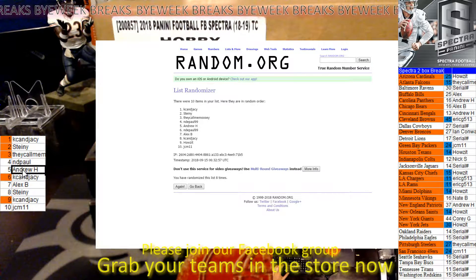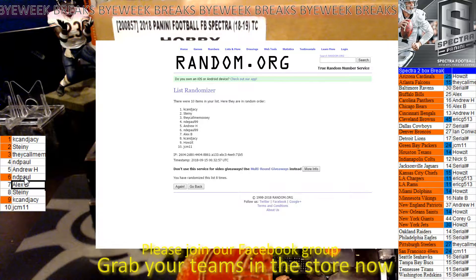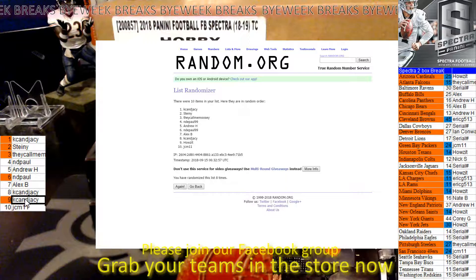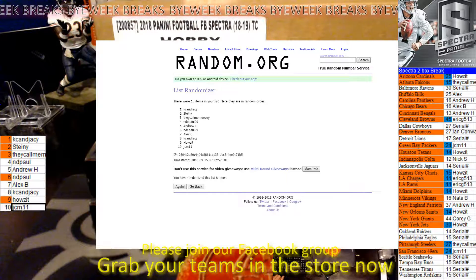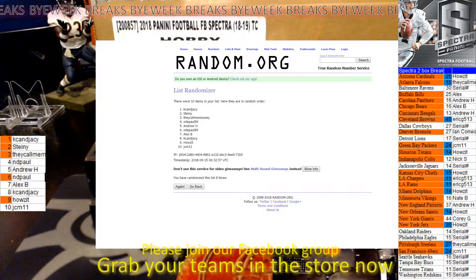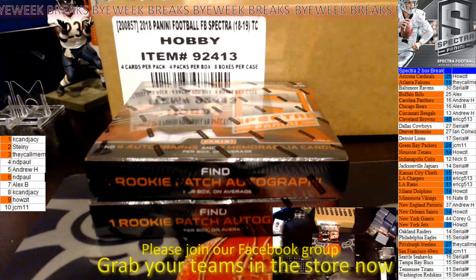5-spot goes to Andrew — same spot he picked. 6-spot goes to NDPall. 7-spot goes to me — I didn't even move. 8-spot goes to KCNJC. 9-spot goes to Howzit. And JCM stays in the 10-hole, so he'd be in the 0-spot. So that should be the correct order — good luck.